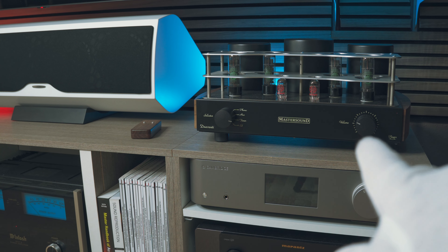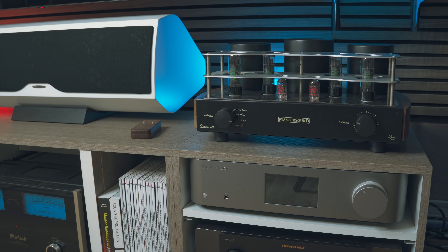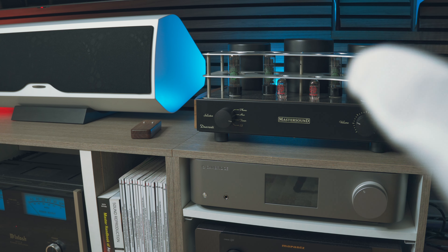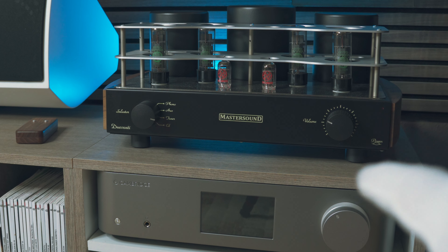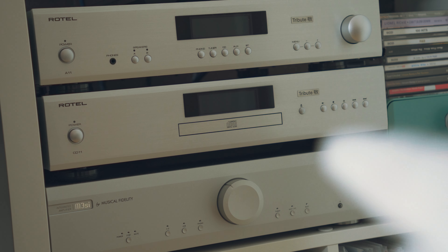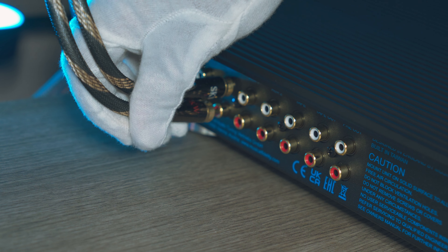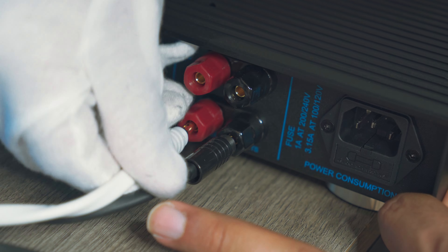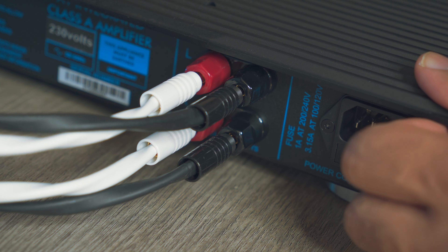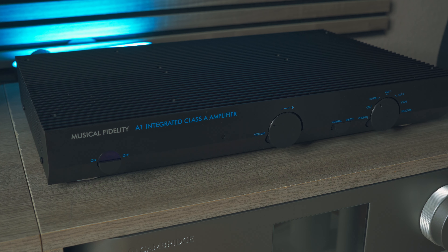We have ventilation holes here as well — full metal chassis, looks really solid. Ready to install it. I'll put it here; we have the Cambridge Audio Edge NQ streamer/DAC amplifier, and I'll move the Master Sound tube amplifier — review coming soon. I want the A1 here because it will be closer to the streamer, and on the right I have my Rotel CD player. Let's do it. Ready to turn it on.